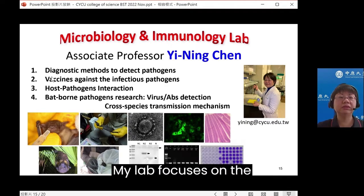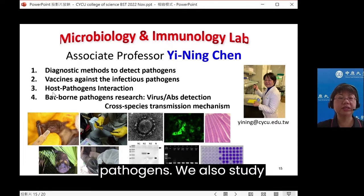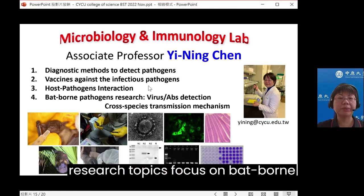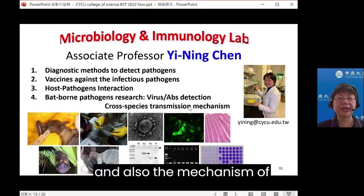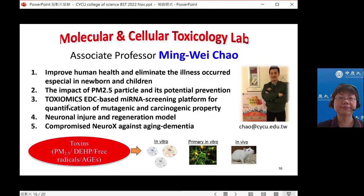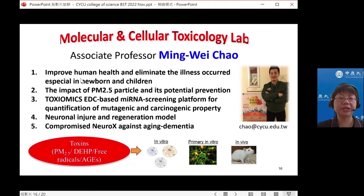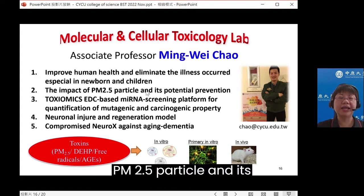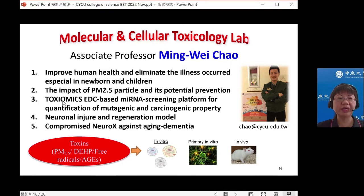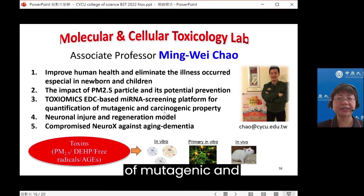My lab focuses on diagnosis methods to detect pathogens and vaccines against infectious pathogens. We also study host-pathogen interaction. My research topics focus on zoonotic pathogen research, including the detection of viruses and antibodies, and we study the mechanism of cross-species transmission. Associate Professor Ming Wei Zhao studies ways to improve human health, especially in newborns and children. He wants to understand the impact of PM2.5 particles and their potential prevention, and has established a microRNA screening platform for quantification of mutagenic and carcinogenic properties.